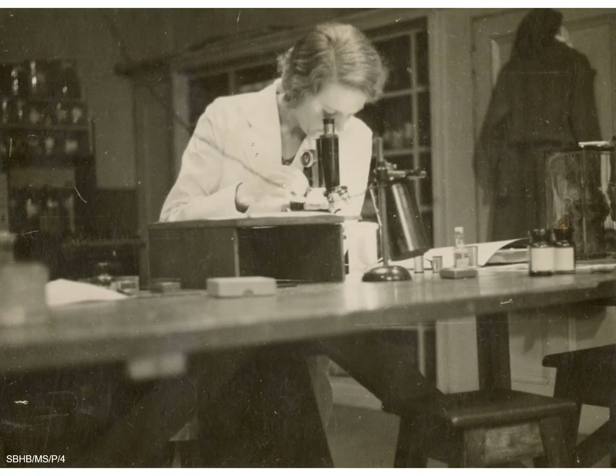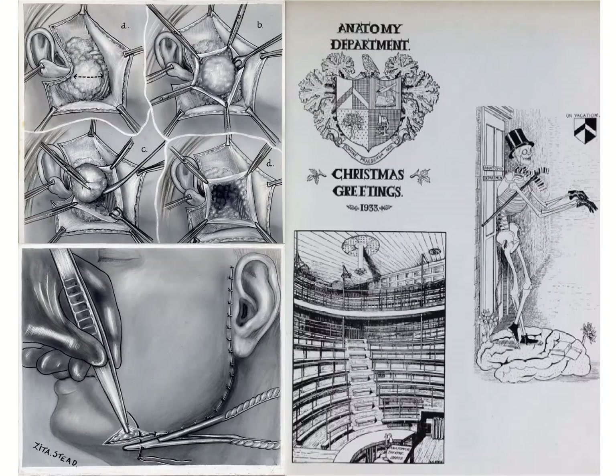In 1933, the medical college's anatomy department appointed Zeta Stead as artist and research assistant. Stead had a diploma in fine art, had studied anatomy and histology at King's College London, and was an expert in photomicrography. Stead produced illustrations of surgical procedures and pathological specimens, teaching exhibits, and even artwork for the anatomy department's Christmas cards.